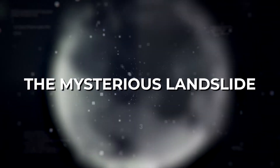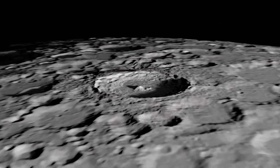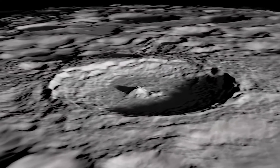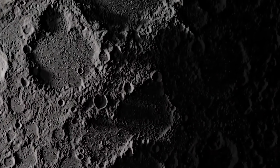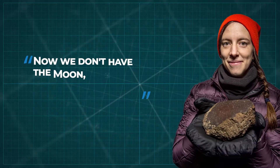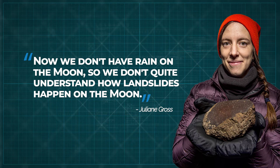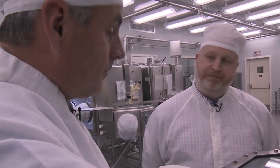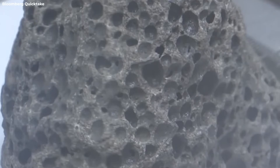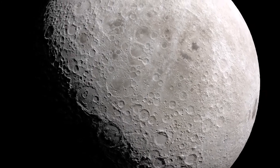The Mysterious Landslide. The location site from where this sample was extracted on the moon is particularly interesting, since it was taken from a landslide. Julianne Gross, the deputy Apollo curator, said in a statement: 'We don't have rain on the moon, so we don't quite understand how landslides happen on the moon.' This dilemma gives researchers the perfect opportunity to study the sample and try to understand what would cause these spatial landslides in the first place.